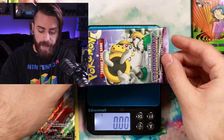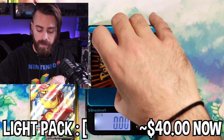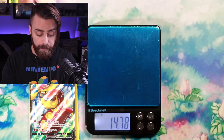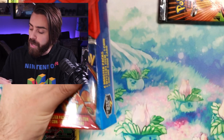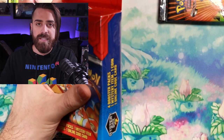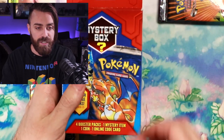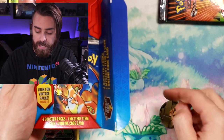Weighing the second Stormfront pack — it comes in at 18.51 grams. Comparing that to the first Stormfront at 18.57 — they're almost identical in weight, so they're probably both the same situation, possibly neither foil. One more box to crack, one more chance at a base set pack. If I bought four heavy boxes and don't get a single base set pack, I'm not sure I can trust eBay sellers at all.